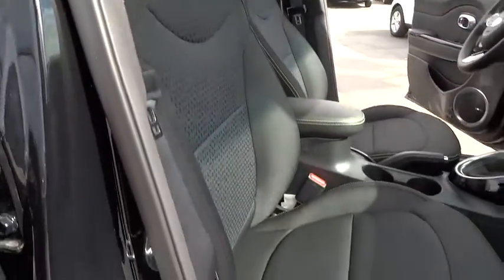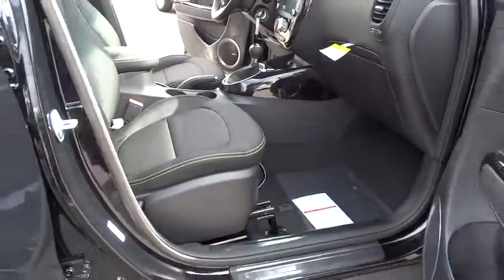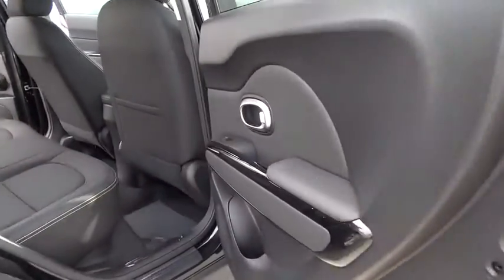FWD, AM FM stereo radio, power door locks, MP3 player, fog lamps, bucket seats.